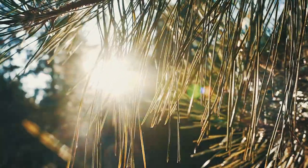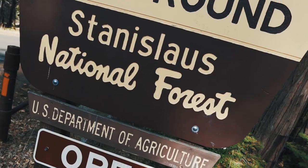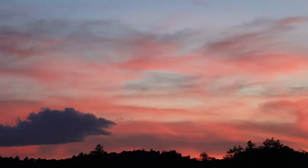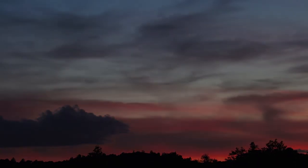We called it a night and headed for our campsite outside the park in Stanislaus National Forest. Tomorrow we were planning on hiking Yosemite Falls, and more importantly, we'd find out if we'd won a permit for Half Dome or not.